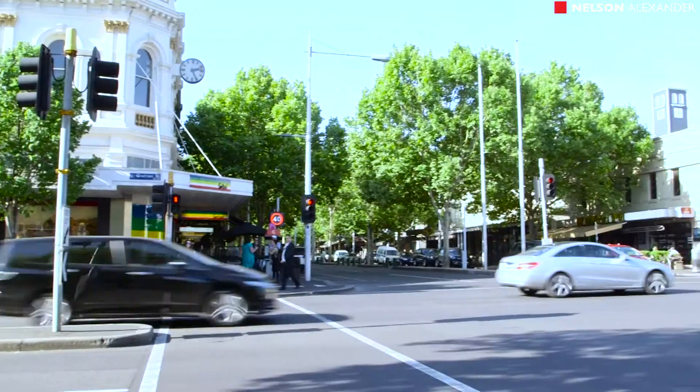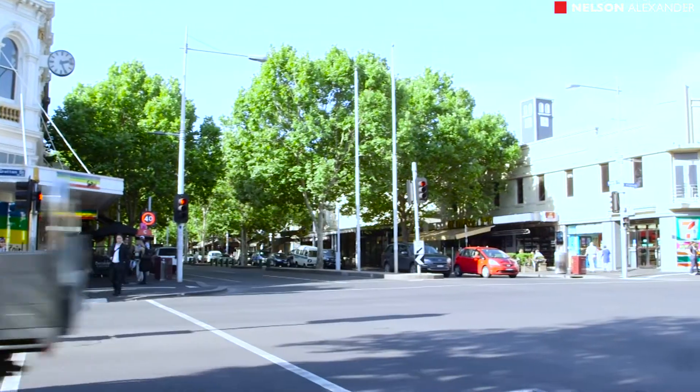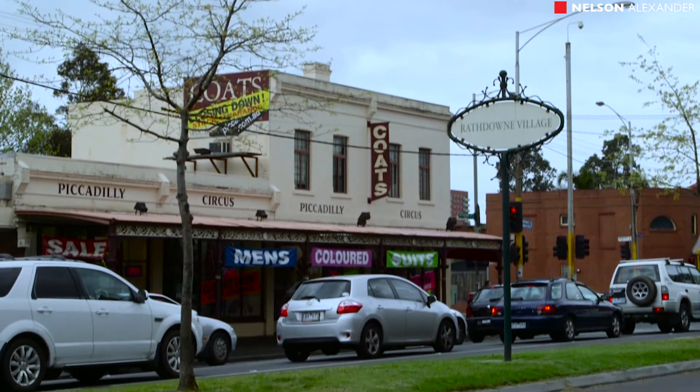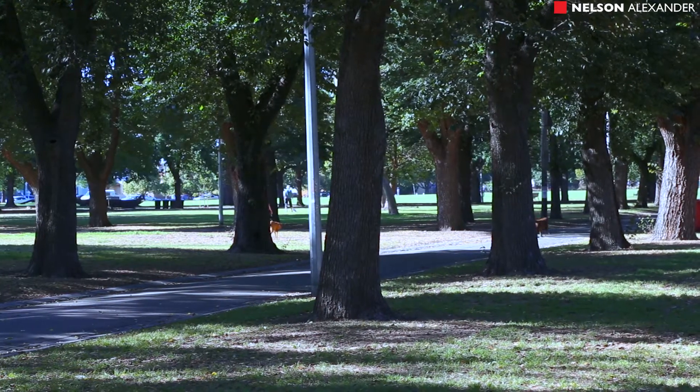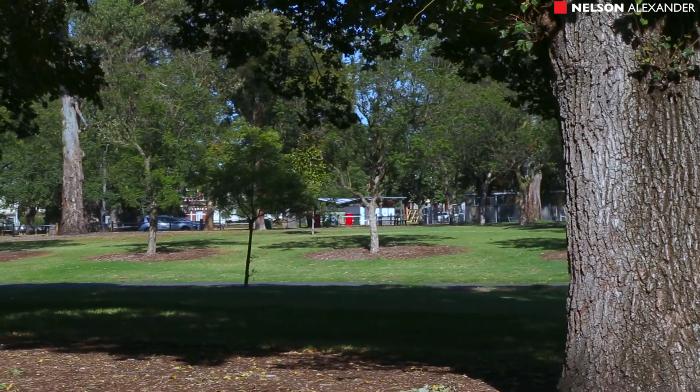It's really well located. We of course have a tram at the front doorstep, but we're only a few blocks from the North Fitzroy Specialty Shops, the Rathdam Village, and of course Edinburgh Gardens. It couldn't be in a better spot.